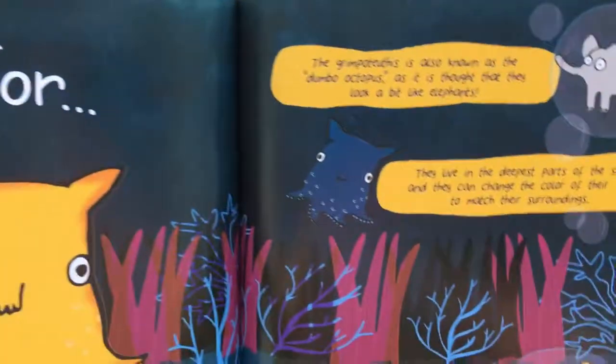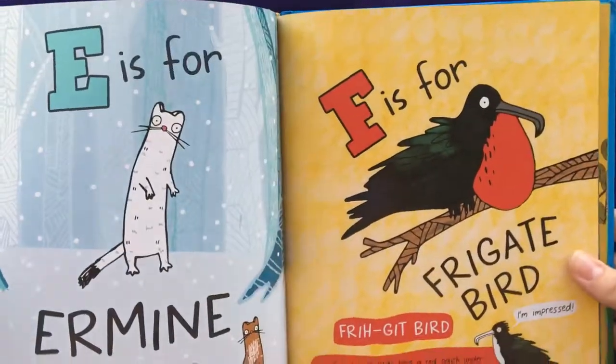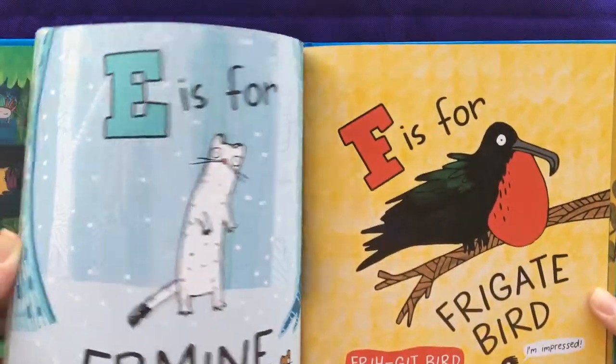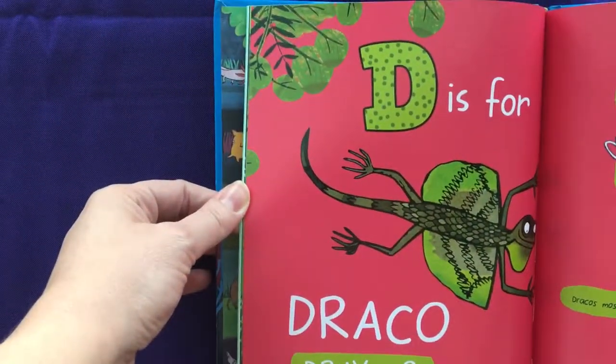I think especially if your child is learning the alphabet, this would be a fun one. Or if they just love animals, especially unusual things, and learning some interesting trivia.